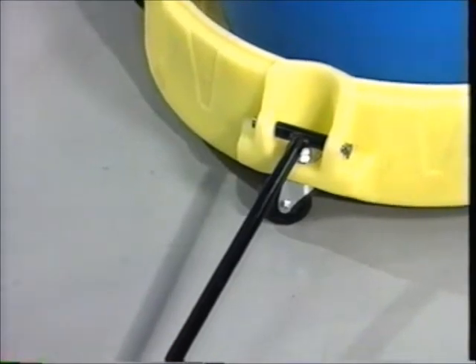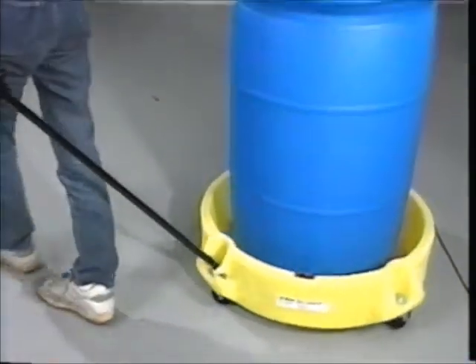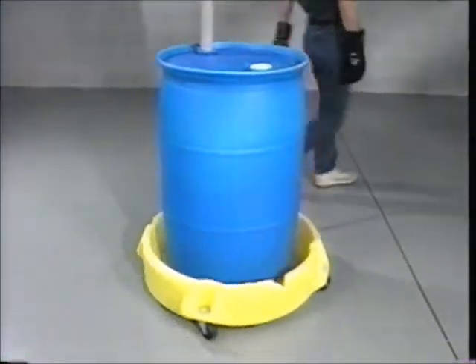An optional metal T-handle lets you pull Spill Scooter with ease. Small in size, this big performer handles all drums up to 55 gallons.